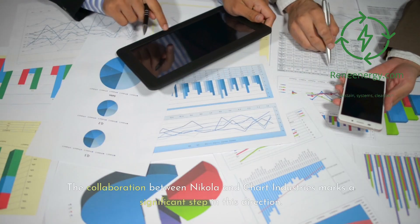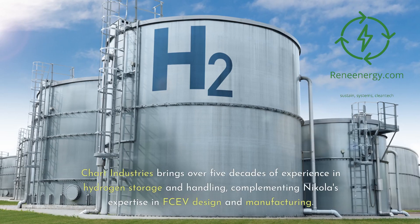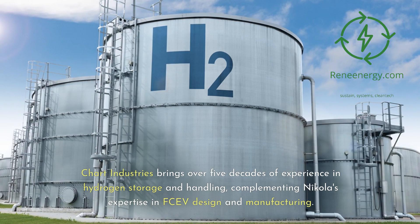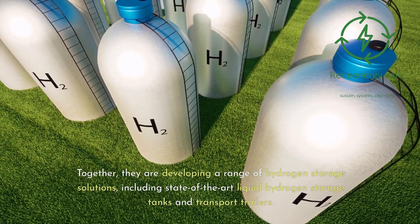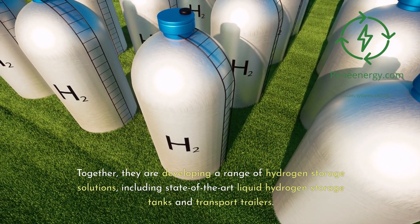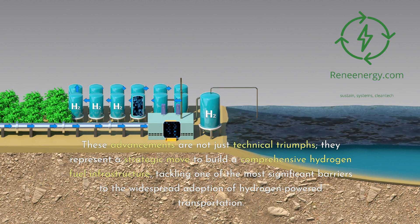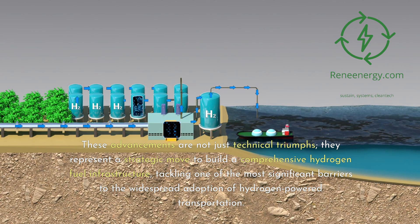The collaboration between Nikola and Chart Industries marks a significant step in this direction. Chart Industries brings over five decades of experience in hydrogen storage and handling, complementing Nikola's expertise in fuel cell vehicle design and manufacturing. Together, they are developing a range of hydrogen storage solutions, including state-of-the-art liquid hydrogen storage tanks and transport trailers. These advancements represent a strategic move to build a comprehensive hydrogen fuel infrastructure, tackling one of the most significant barriers to the widespread adoption of hydrogen-powered transportation.